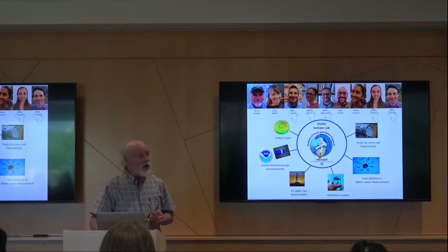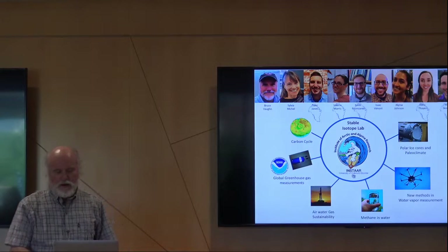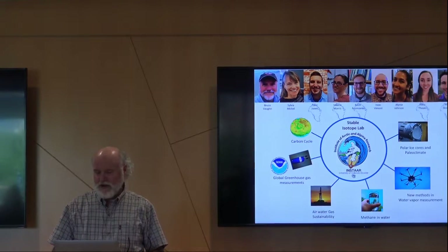Of that crew, these are the people that are still in Greenland right now, so that tells you a little bit about the level of our effort there. I'm communicating with them daily, and as crises come and go, they're having a great time.